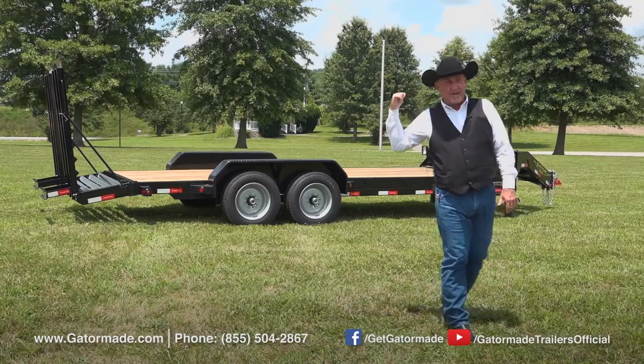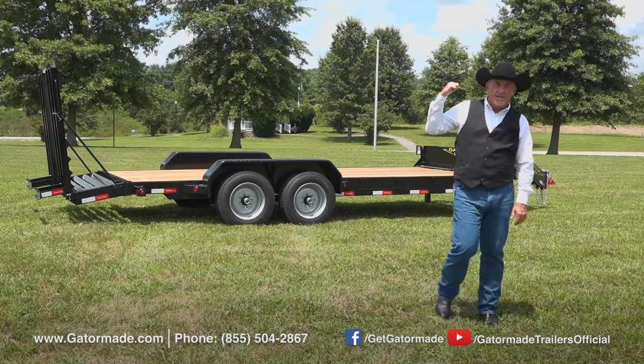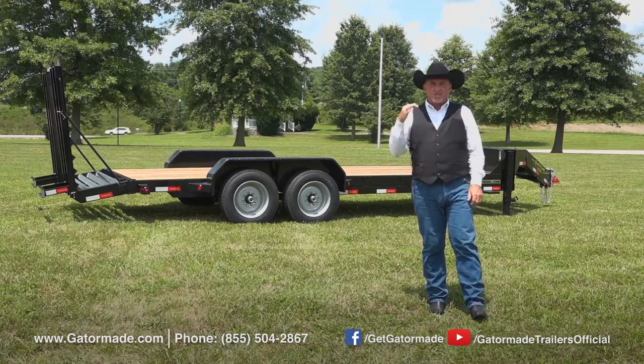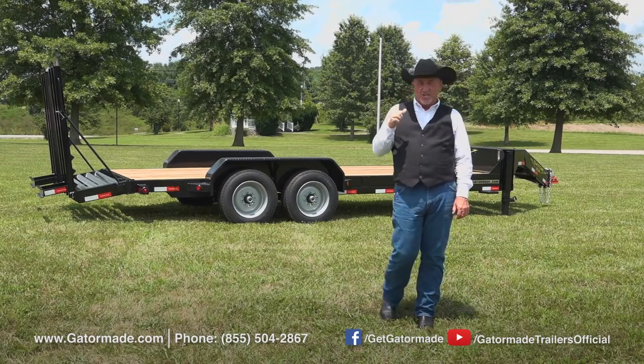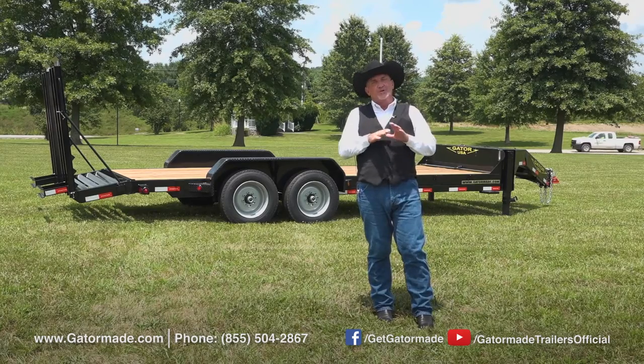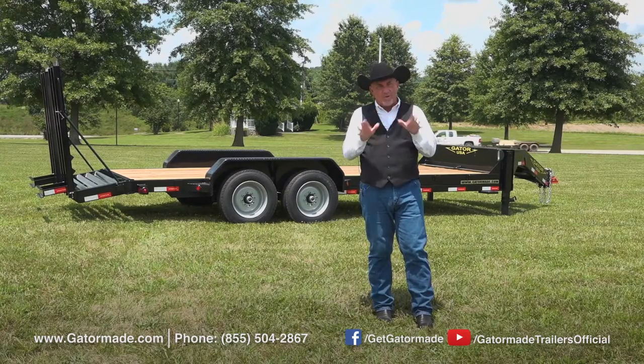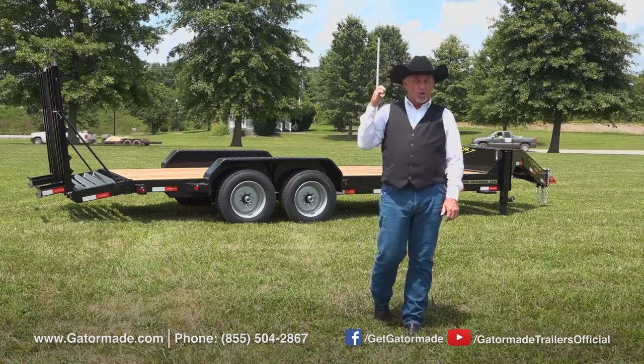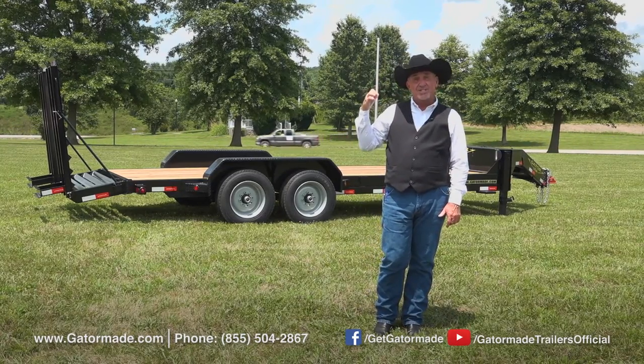Now when you invest in this GatorMade Aardvark equipment trailer behind me, we know you're looking for a trailer that is made to work. This trailer is big muscle technology, engineered from the ground up to outlast and outperform any trailer on the market. So now let me tell you about some of the great Gator advantages on this trailer.